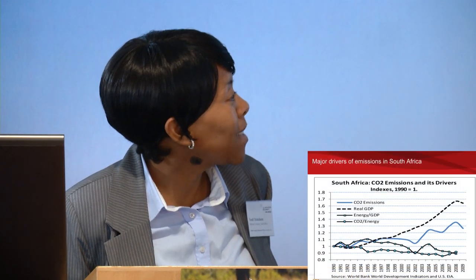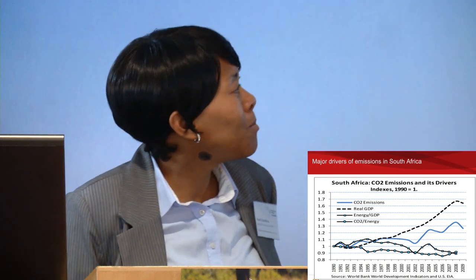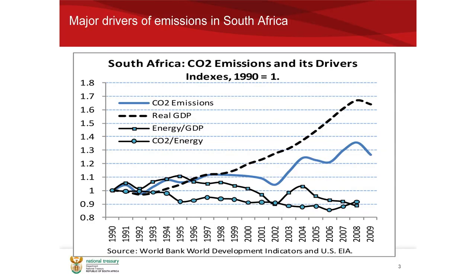A large portion of coal is also for coal-to-liquid petroleum production. Our company, Sasol, is listed amongst the top 20 emitters in the world, and this picture tells the whole story more or less in terms of how we're doing. Our CO2 emissions are largely driven by GDP growth, and it's largely because of the structure of the industry. We've got some large capital-intensive industries. We are mining-based, and our mines are quite deep, so they do use a lot more electricity than mines elsewhere in the world.